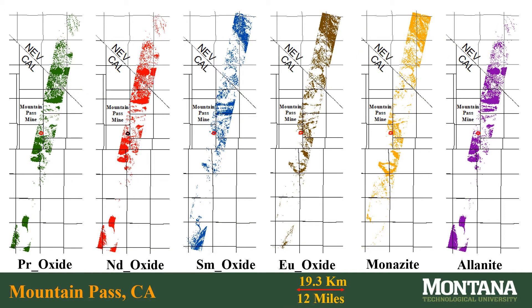Mountain Pass Mine in California, marked with a red dot on the maps, is an 84-acre open-pit mine which produces neodymium and praseodymium. The surface geology is unique and different from Sheep Creek, but pixel density by comparison to Sheep Creek is much higher for each mineral. Praseodymium and neodymium, as well as allanite, correlate almost identically, except for one interesting alluvial fan east of Table Mountain. Samarium and europium, as well as monazite, are also distributed very similarly.